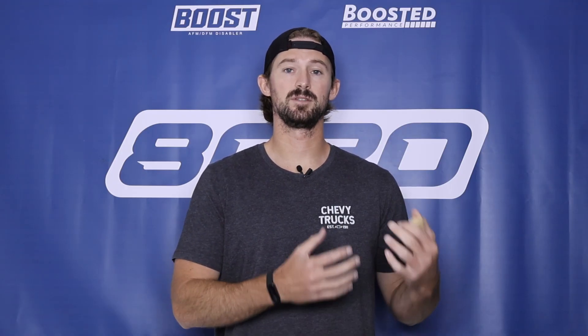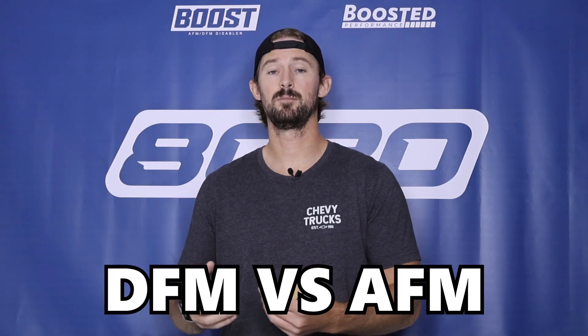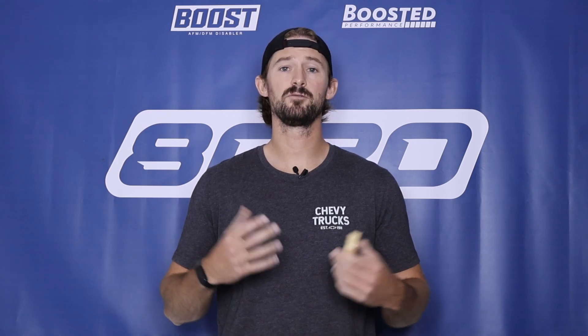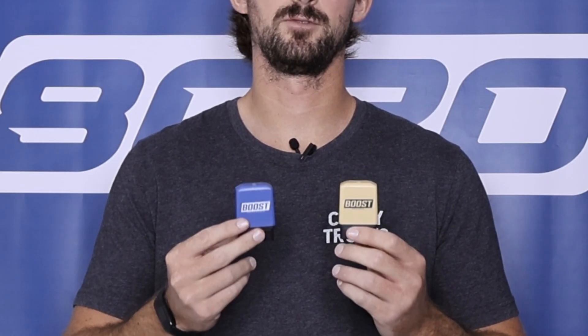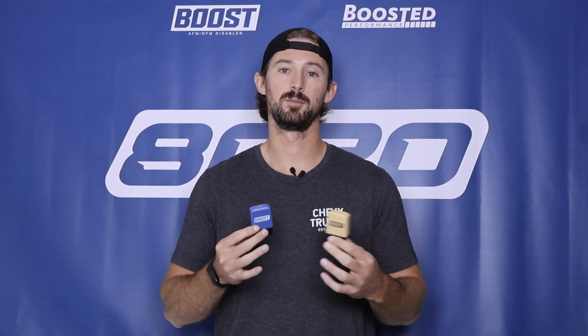In this video, we're first going to talk about DFM. I'll cover the differences between DFM and AFM, and then I'll talk about the problems that this system causes. From there, we'll jump into our Boost devices, which we offer two devices for GM vehicles to disable active and dynamic fuel management.